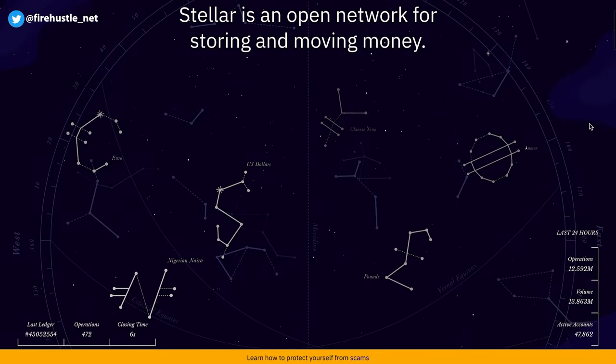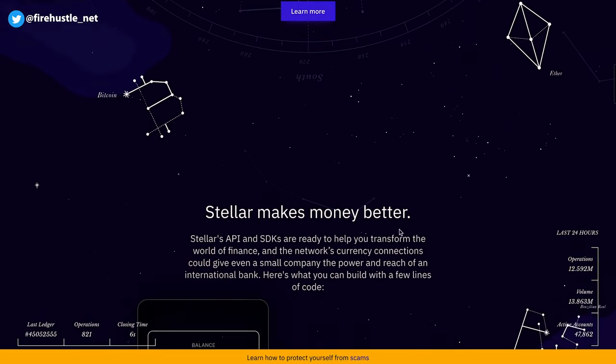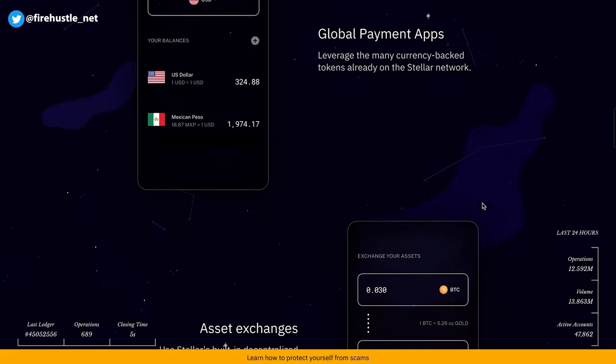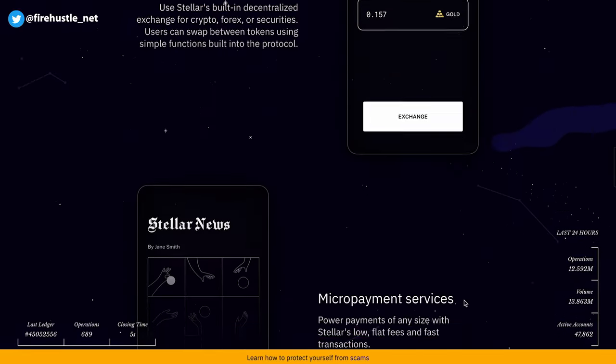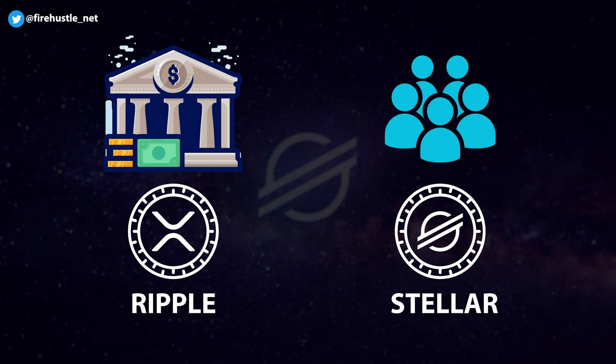Now, let's talk about Stellar. Stellar is a platform that was designed to accommodate cross-border payments. The platform was created back in 2014 by Jed McCaleb, who also co-founded Ripple, which is another blockchain-based payment network for cross-border transactions. The main difference is that Ripple is geared towards larger financial institutions and banks, while Stellar is meant for the average individual — placing a focus on individuals from developing parts of the world and those that may not be using traditional banking systems.